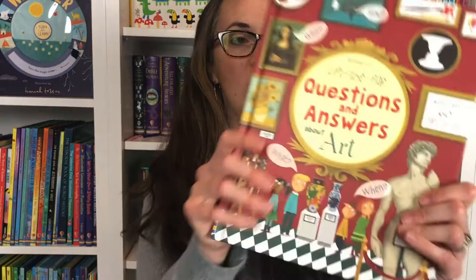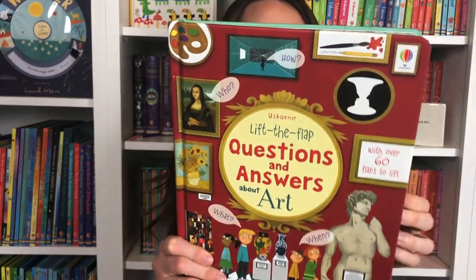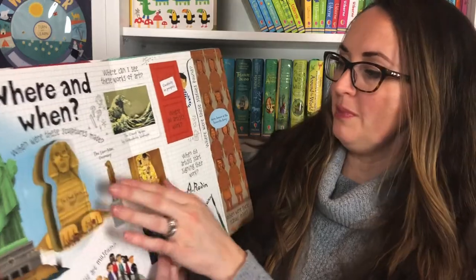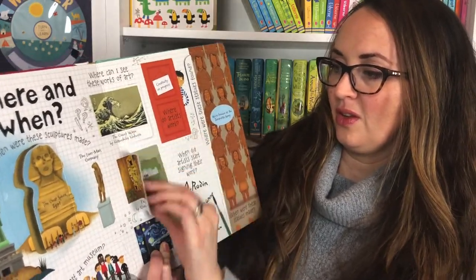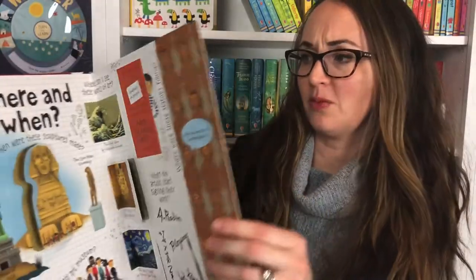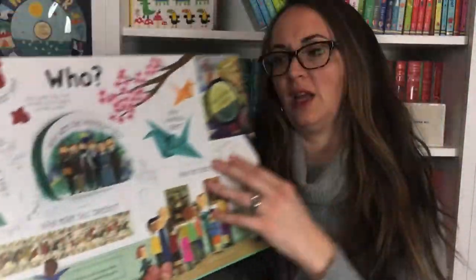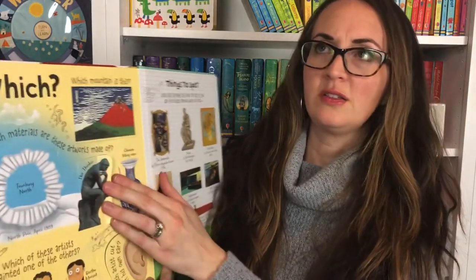Let's last look at the art and music books from Usborne that correspond with Classical Conversations. Questions and Answers About Art — this is going to address the what, when, who, where, yes or no, how, and why about art. When were these sculptures made? You're going to learn about some famous ones, which is wonderful for kids to be familiar with the classics of various time periods — not only the Renaissance and Baroque periods, but all the way back to ancient times.